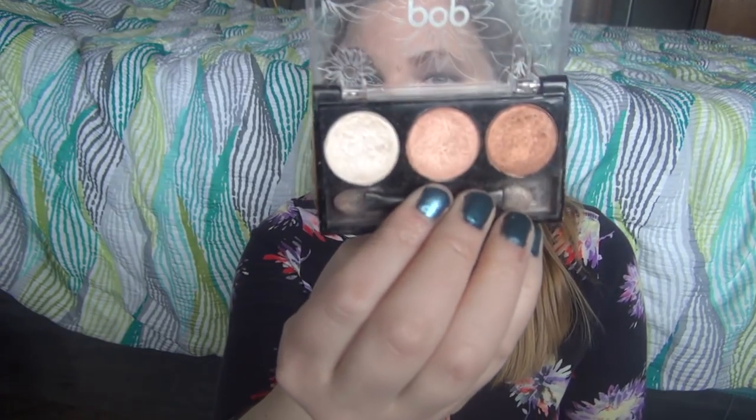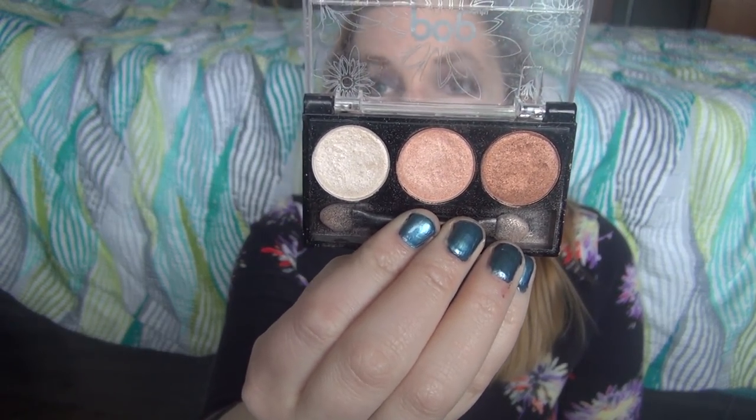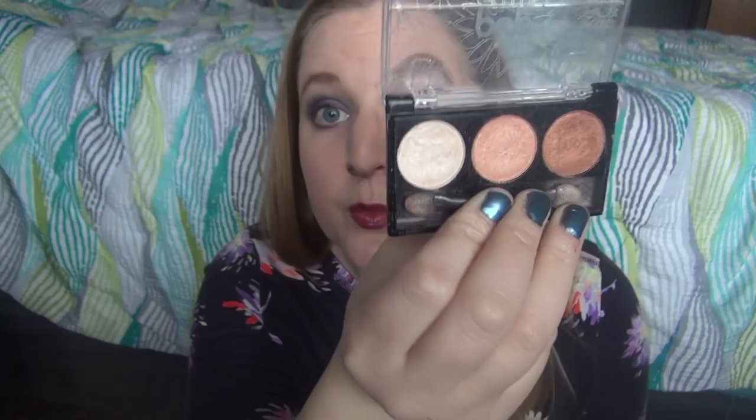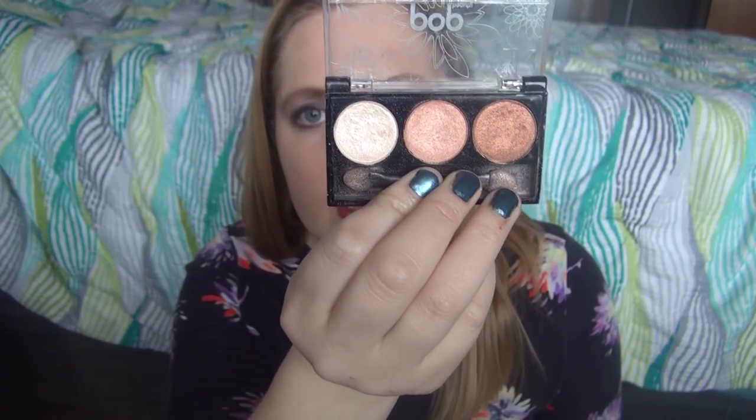Another sample from Birchbox — I don't get Birchbox anymore, just if you're curious. This is my Pop Beauty Trio in Peach Parfait. I got this as a sample and I loved these colors. This is like the only color besides browns — this peachy shade — that I really enjoy on my eyes.